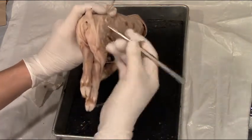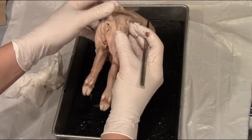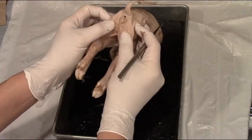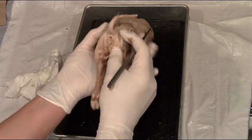Another sign of a male is looking at the most posterior side. Males have a scrotal sac, which would be a kind of extended area of tissue in the back. This however is a female pig, so we don't see a scrotal sac.